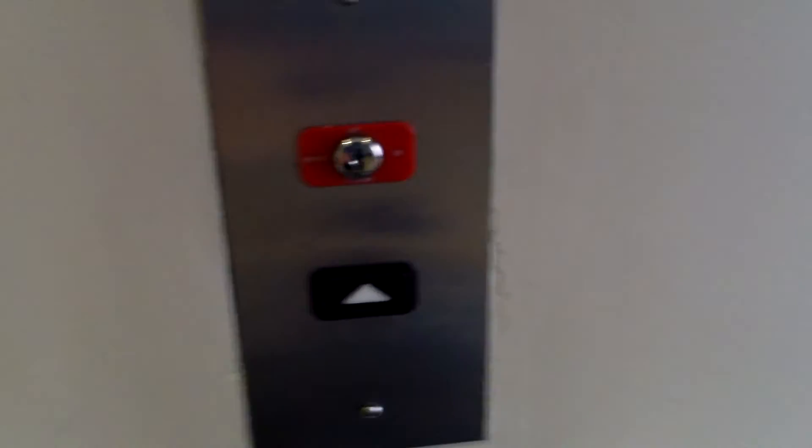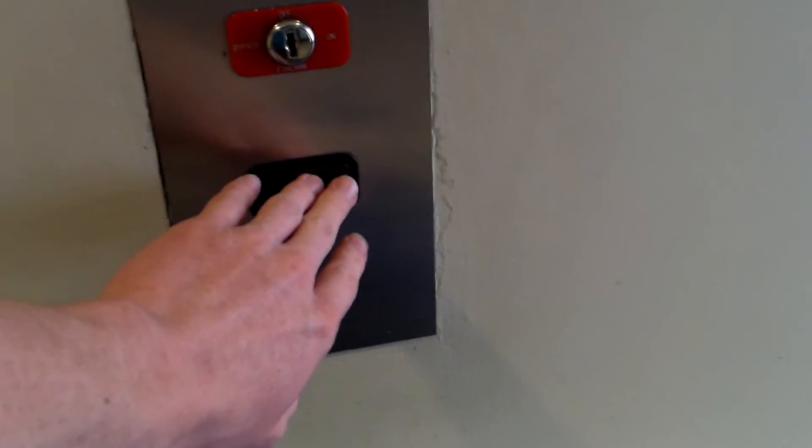We'll send this one up to, like, four. I'm going to grab the other one. Here's the other one. Door close works. It's nice. You can hear the other elevator running.